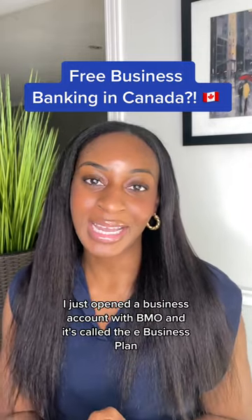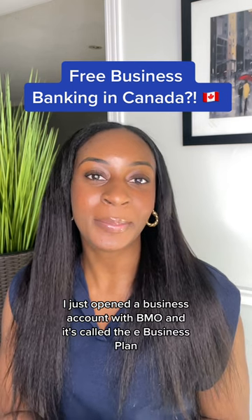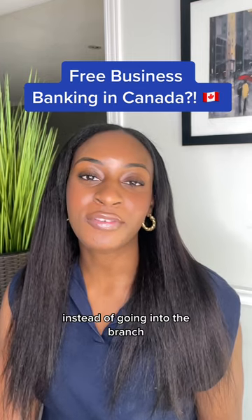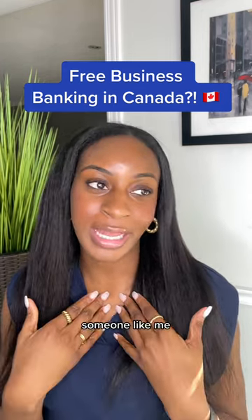I just opened a business account with BMO and it's called the eBusiness Plan. This account is perfect for people who prefer to bank digitally instead of going into the branch — someone like me.